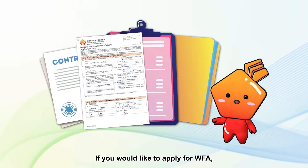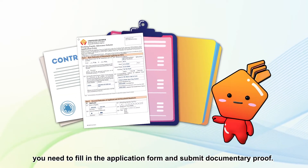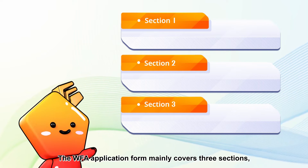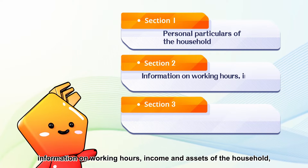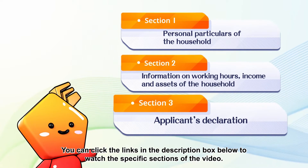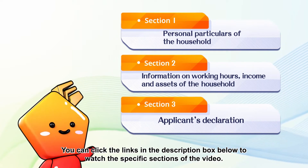If you would like to apply for Duffa, you need to fill in the application form and submit documentary proof. The Duffa application form mainly covers three sections, including personal particulars of the household applying for Duffa, information on working hours, income and assets of the household, as well as the applicant's declaration. You can click the links in the description box below to watch the specific sections of the video.